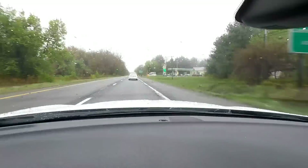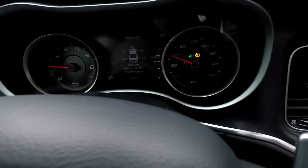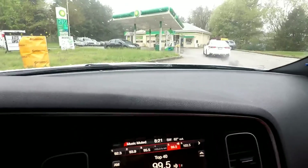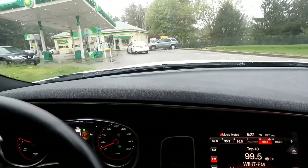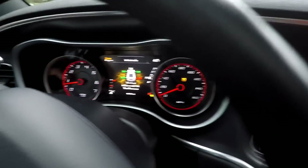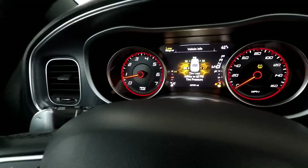I gotta get some gas — this car is always on E. Look at this big puddle of water right here, bro. And my tire pressure is low again. Hopefully getting the new wheels will fix that problem.